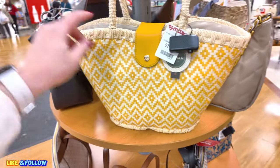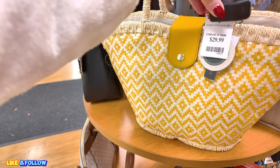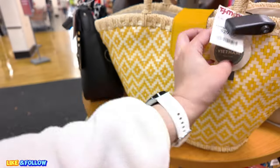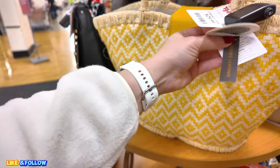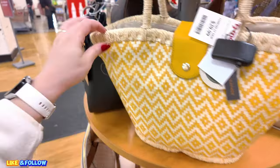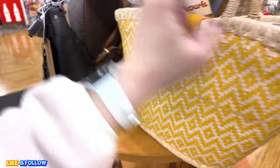Look at this cute little beach one. I call these little beach bags, but this is cute for spring and summer. $30 for this one. Handcrafted in Vietnam. Genuine leather. Cute little one in a yellow. Super nice.